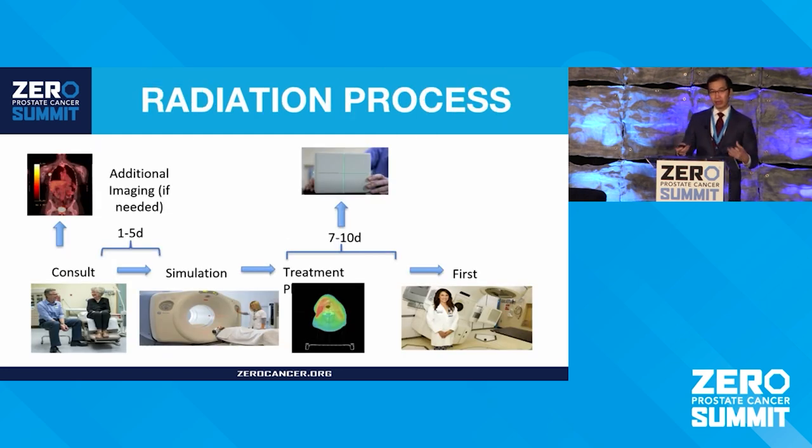Bringing that all together, the radiation process involves an initial consult with the radiation oncologist, oftentimes with additional studies like labs or imaging. If you decide to do radiation, we do that CT scan, which can usually be scheduled in less than a week. There is then a planning process that takes about a week and a half before you can start your first treatment with a group of trained therapists.